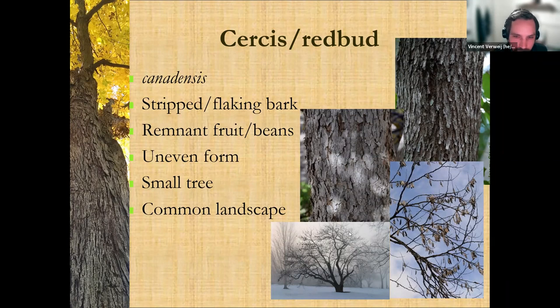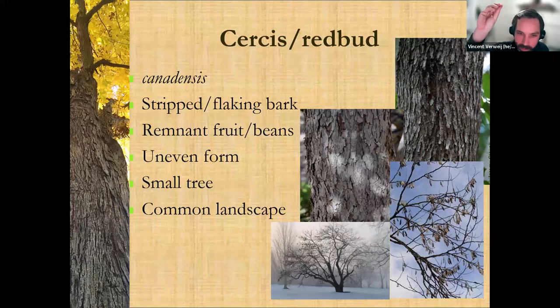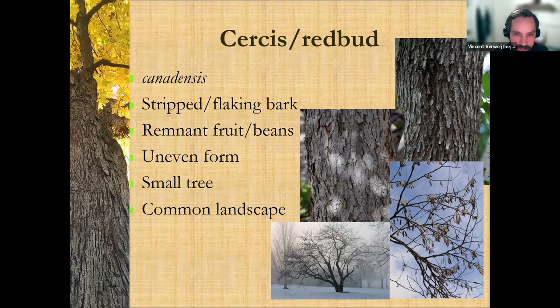If you ever want to learn a fun cultural background, look up the Judas tree — there's a good story by Alonzo Abogados, our natural resource manager, who talks about the myths around why it was made into a small tree. Nora mentioned this tree is cauliflorous — this is definitely more something for later in the spring, but it's cool to see when the flowers come out. They come right out of the bark — there's no twig, no peduncle. The flowers are attached directly to the bark, they just kind of poof straight off. That's really cool.